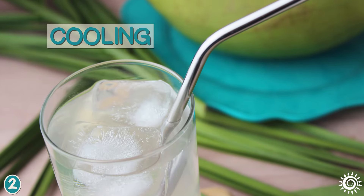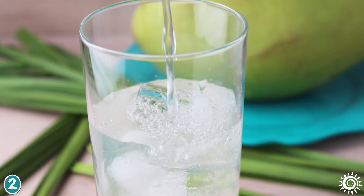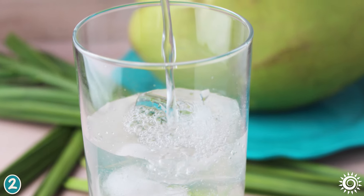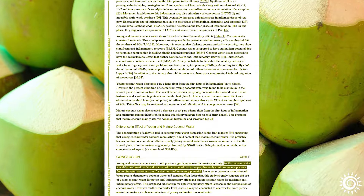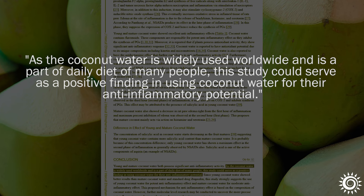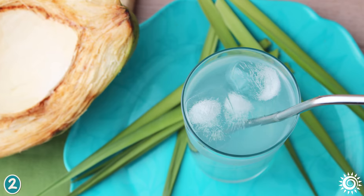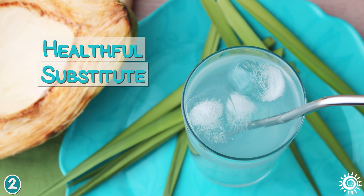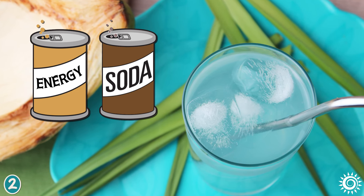Coconut water is energetically cooling to the body and can be a great thirst-quenching option when the body may be feeling overheated. In some inconclusive research on rats, coconut water was found to have a potential anti-inflammatory influence. It has become a popular hydrating everyday juice for its taste alone, in addition to a healthful substitute for high-calorie energy drinks and sodas.